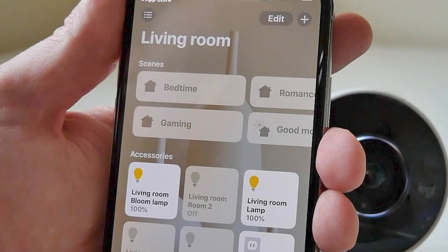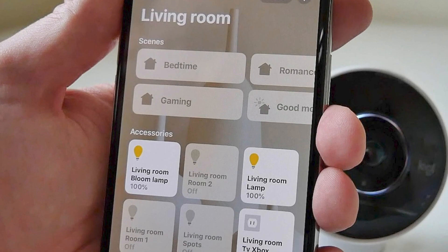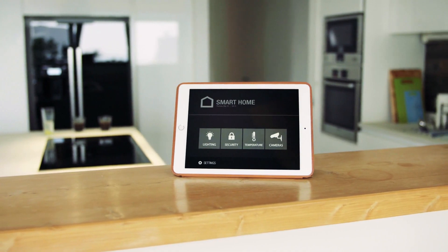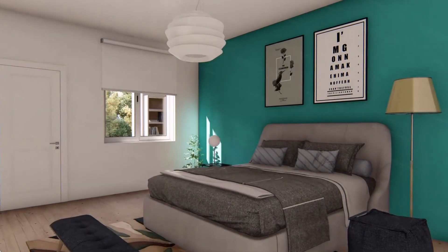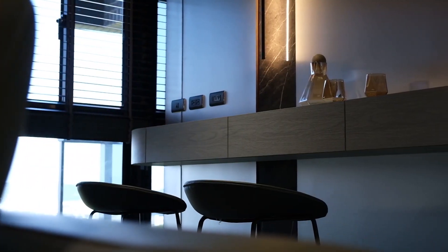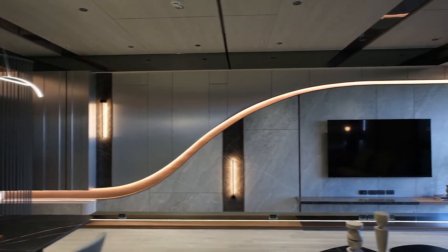HomeKit makes it possible to do all of these things. You also need to consider which areas of your home you want HomeKit devices in, and whether or not you want to be able to control your smart home devices even when you aren't there. If remote control is something you want, you need to give that serious consideration.